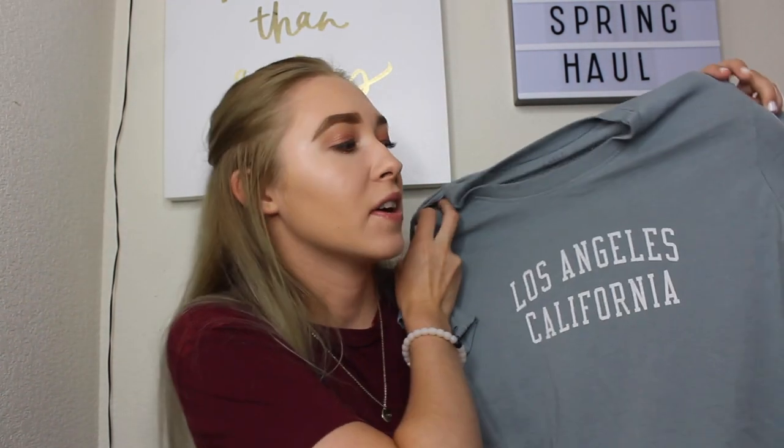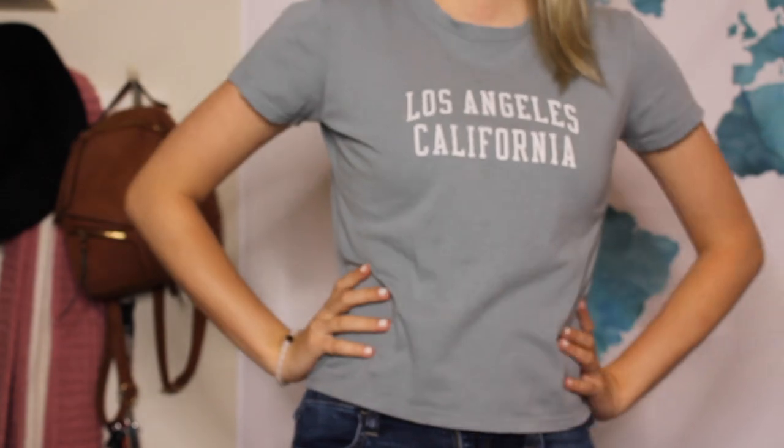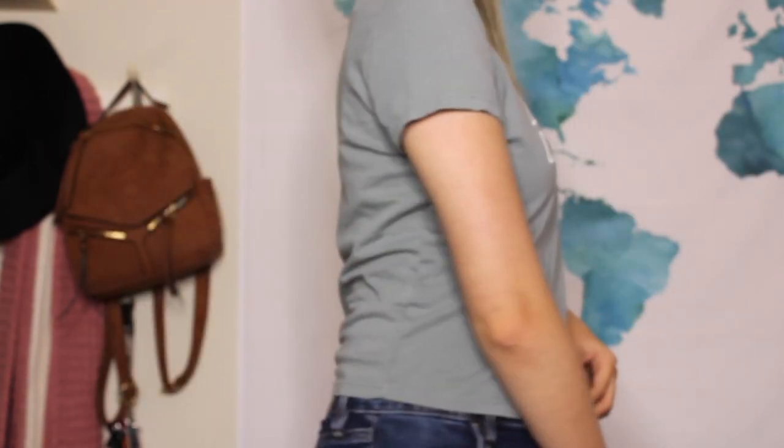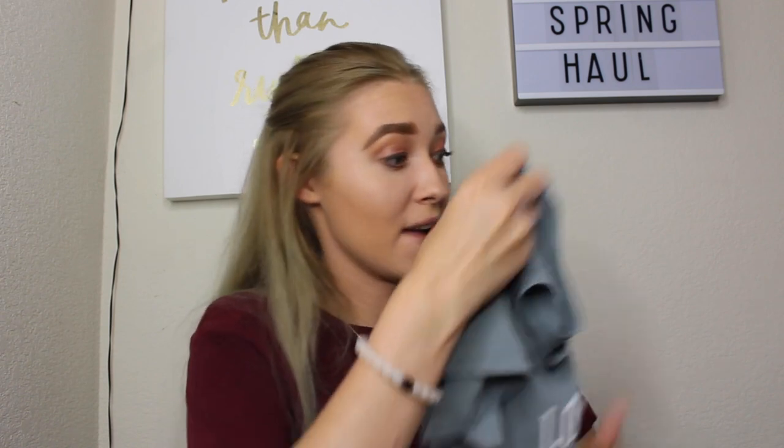This next shirt I got while I was in LA — it's from Brandy Melville and it's this Los Angeles California little tee. It's in the same green as the H&M shirt, so I guess I just really like this green right now. There's no size because it's one size, and it's just this cropped little tee, perfect for every day.